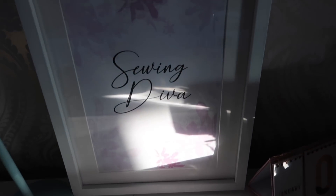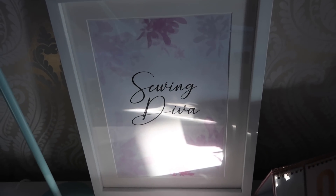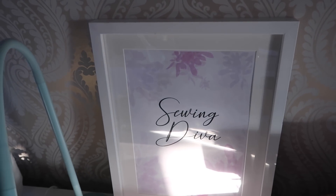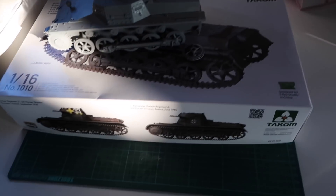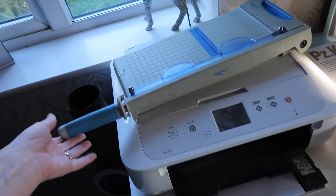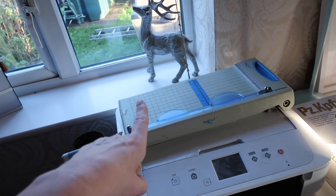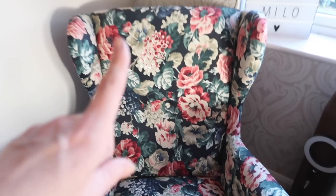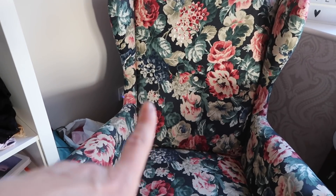Moving across, I've got my 'Sewing Diva' picture that I bought from a shop in York — the frame came from The Range in Leicester. Then there's Martin's stuff, my printer, and my little guillotine for cutting when putting PDFs together. Martin's got his drawer with all sorts in there. There's also a chair from the conservatory now in the corner, which is quite nice.